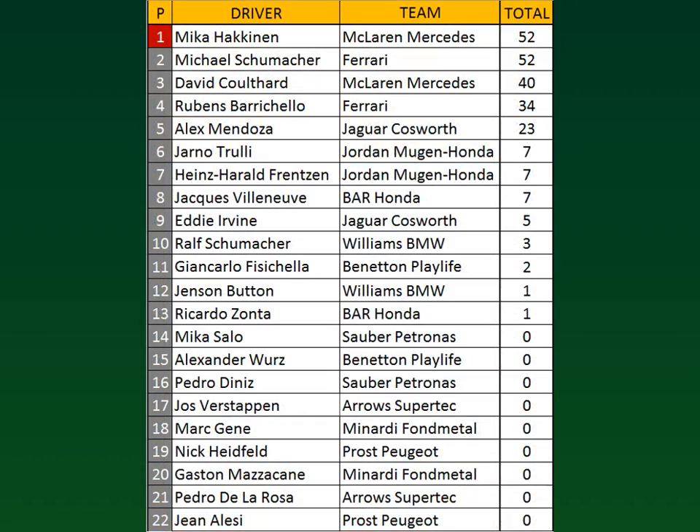If you needed a reminder of what's at stake today: Mika Hakkinen currently leads the World Drivers' Championship by zero points — he has the wins differential over Michael Schumacher, both at 52 points. David Coulthard is right behind with 40 points. Rubens Barrichello is fourth with 34 points. Alex Mendoza is fifth with 23 points. Jarno Trulli, Heinz Harald Frentzen, and Jacques Villeneuve are all tied for sixth place with seven points apiece. Eddie Irvine, who will not be racing in this race, is in ninth with just five points. Ralf Schumacher in tenth with three points. Fisichella is eleventh with two points. Jenson Button and Ricardo Santa are both tied for twelfth with a single point.